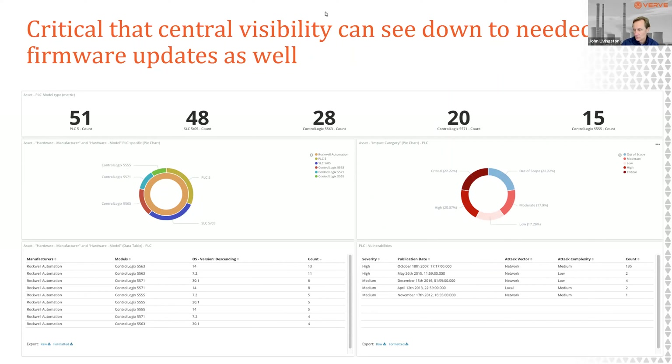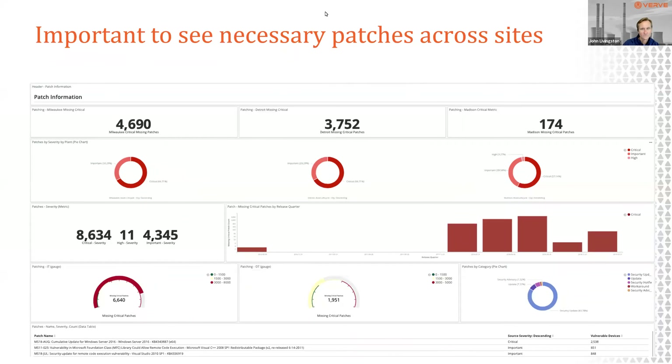Seeing firmware as well as application software and OS is critical — understanding how many devices of different types exist and what vulnerabilities exist in those assets is equally important as looking at traditional OS-type devices. As we look through patches, we prioritize the critical ones similarly, looking at when they were released to make sure we maintain our pace and are patching on a relatively frequent basis, gauging whether we're making progress against those patches.